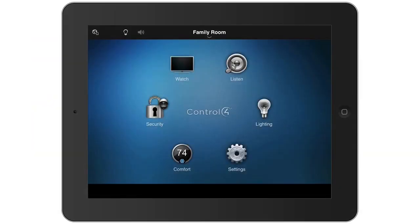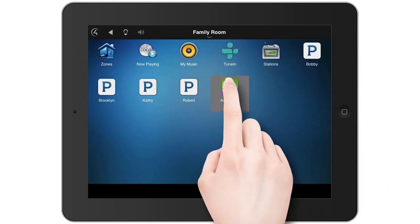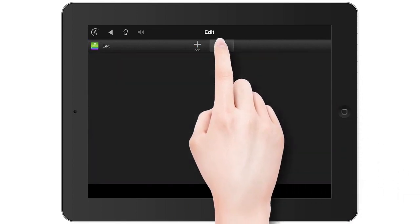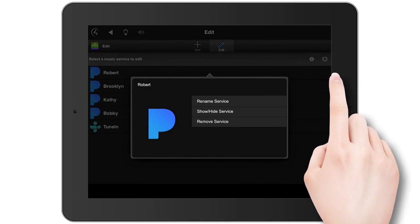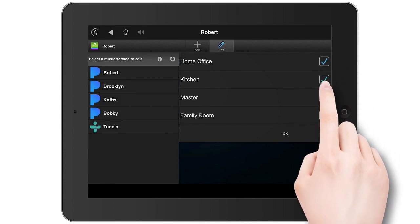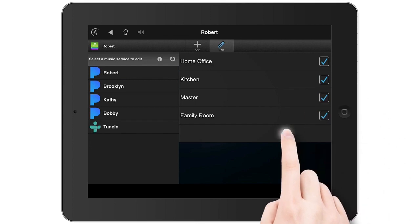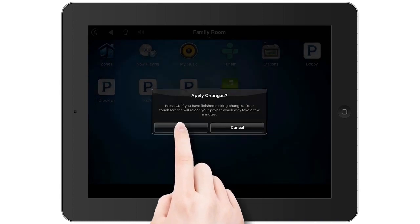On the home screen, tap Listen. Tap Add Music. Tap Edit. Tap the music service you want to edit. Tap Show or Hide Service. Select the checkboxes for the rooms in which you want the music service available. By default, all rooms are selected. Then tap OK, and tap OK to apply your changes.